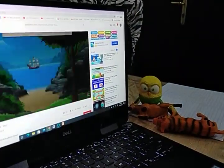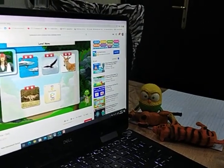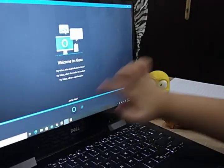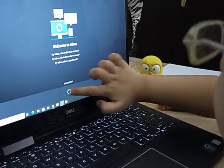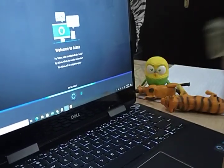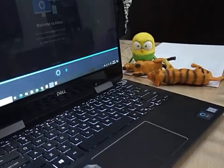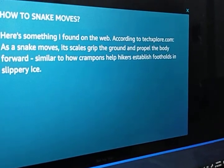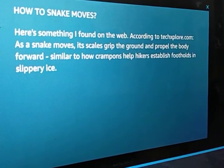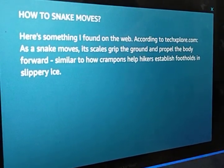Ask Alexa how snakes move. Hey Alexa, how do snakes move? Here's something I found on the web. According to texplore.com, as a snake moves, its scales grip the ground and propel the body forward, similar to how crampons help hikers establish footholds on slippery ice.